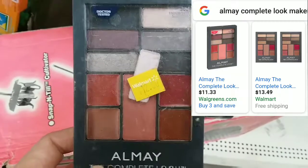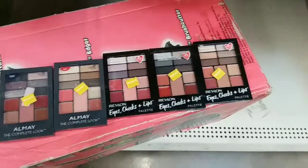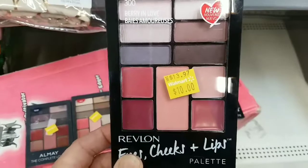This one, a pan is falling out. There was another one where it hadn't been put in — it was the same price. And the Revlon ones — ten bucks.